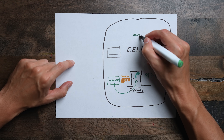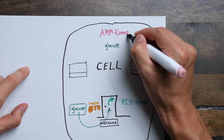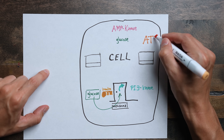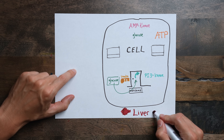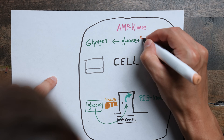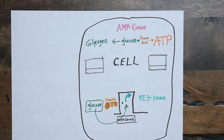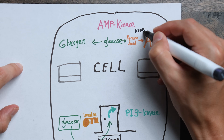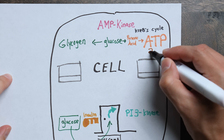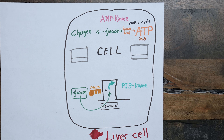Lots of PI3 kinase will open the glucose floodgates, allowing the cell to have a lot of fuel to power itself. What happens to that glucose molecule once inside the liver cell? It depends on the cell's fuel gauge, something called AMP kinase. If AMP kinase detects that the cell has plenty of energy based on high levels of ATP molecules, AMP kinase tells the cell to store that glucose in the form of glycogen. If AMP kinase detects that the cell is low on energy based on low levels of ATP, it tells the cell to break down that glucose into pyruvic acid so it can enter the mitochondria to make the maximum amount of ATP. This is known as the Krebs cycle, or the citric acid cycle. One pyruvic acid molecule yields 28 ATP, and this is the most efficient way to provide ATP for the cell.